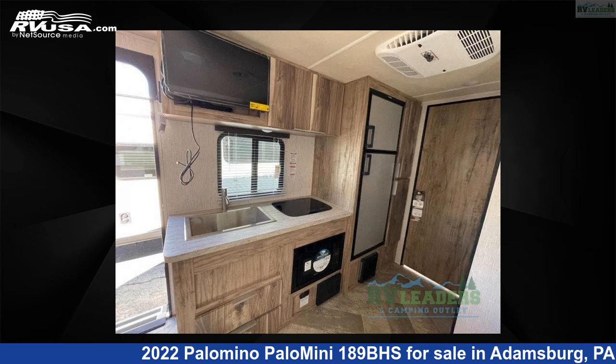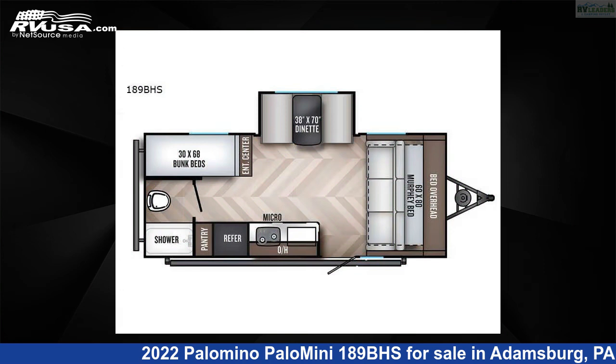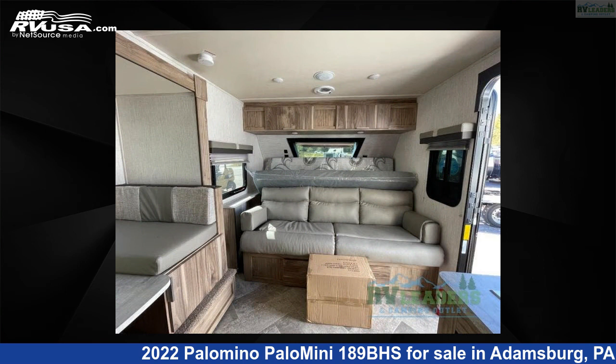This 2022 Palomino Palomini 189BHS is a travel trailer RV. It is located in Adamsburg, Pennsylvania, 15611, and is offered for sale by RV Leaders.